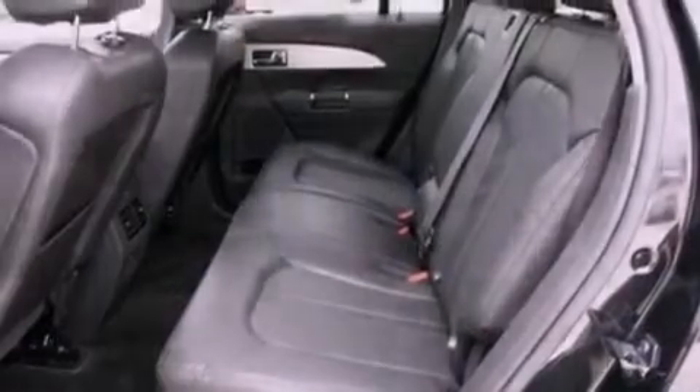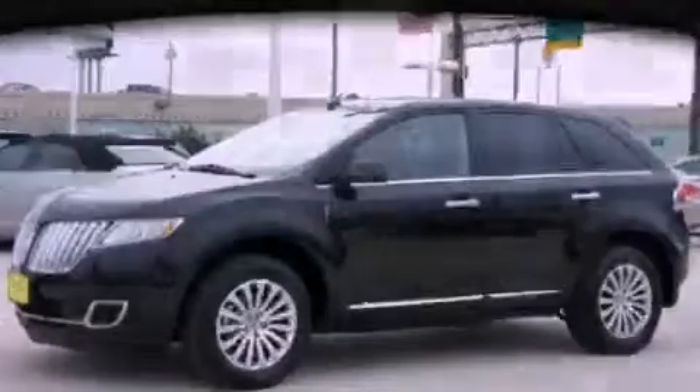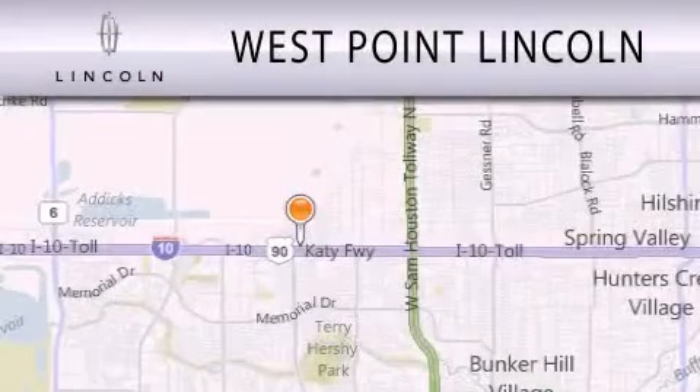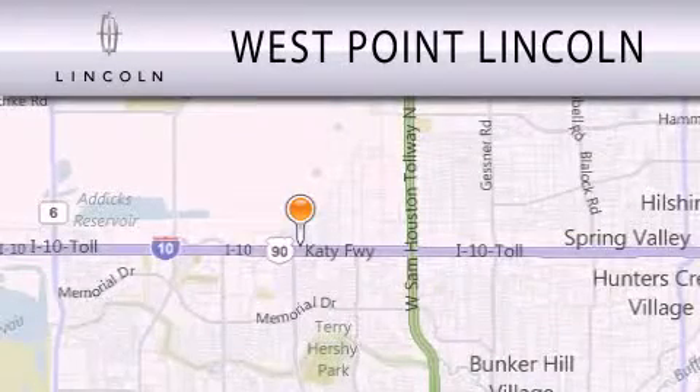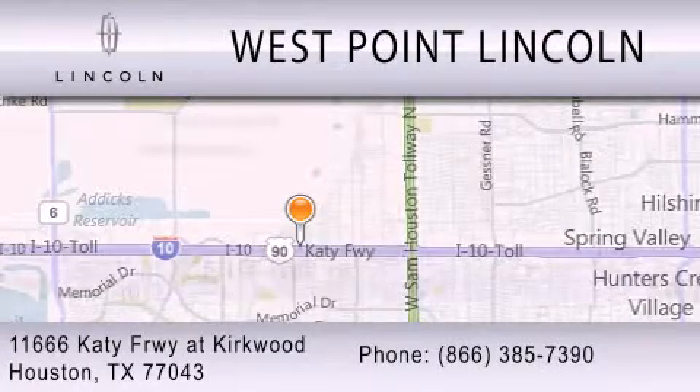We invite you to contact us today to learn more about this vehicle. West Point Lincoln is dedicated to doing everything possible to ensure that the experience you have selecting your next vehicle is as pleasant as possible. We are located at 11666 Katy Freeway at Kirkwood in Houston. See you soon.